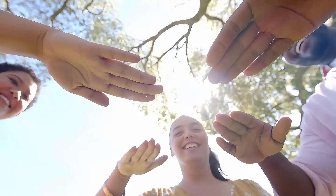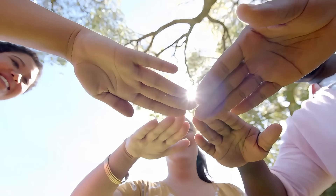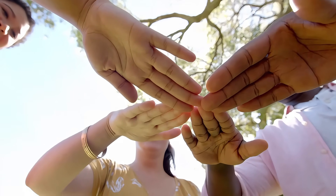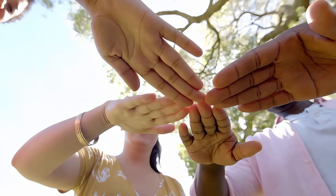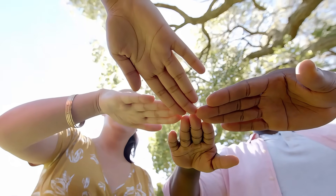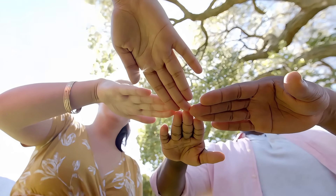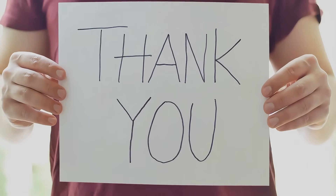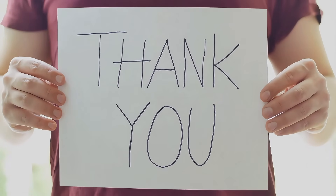Before we sign off, I just wanted to give a huge thank you to all of our subscribers for supporting the channel, and an extra shout out to our amazing members. At the end of this video, I've included a special thank you to this channel's top supporters, so stick around to see your names featured. Thanks so much for watching, and as always, stay curious, my friends.